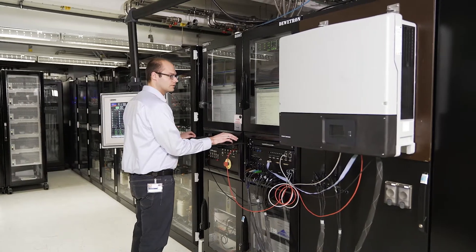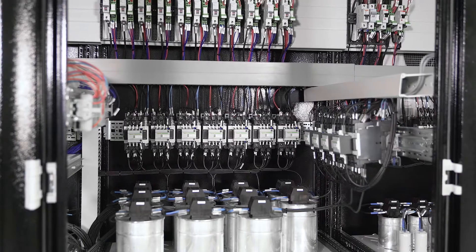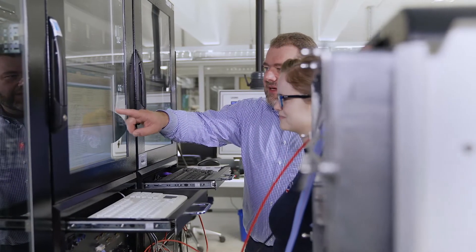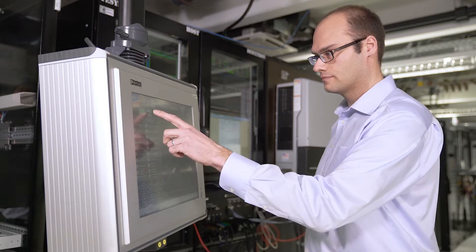SMA produces solar inverters for worldwide installations, so we take the whole world into our lab. We do tests of worldwide grid codes and quality measurements like efficiency. With our self-developed test systems, we simulate the photovoltaic generator and the grid side, which is unique at this degree of automation.